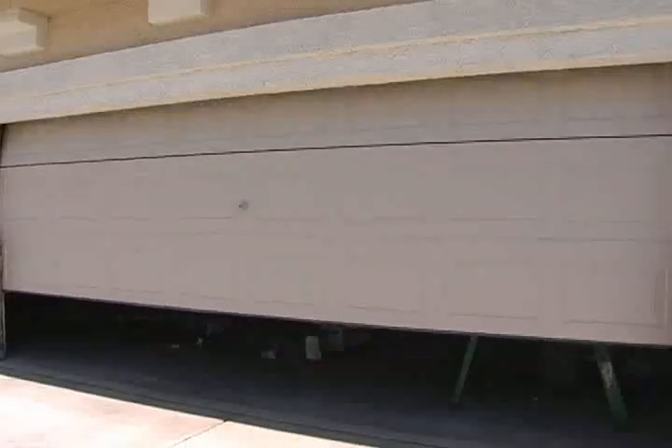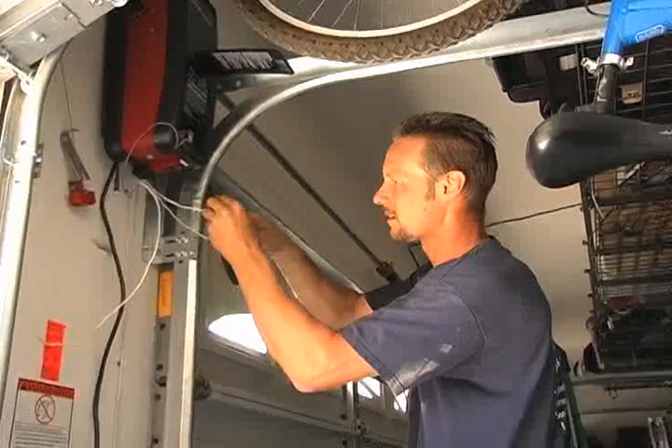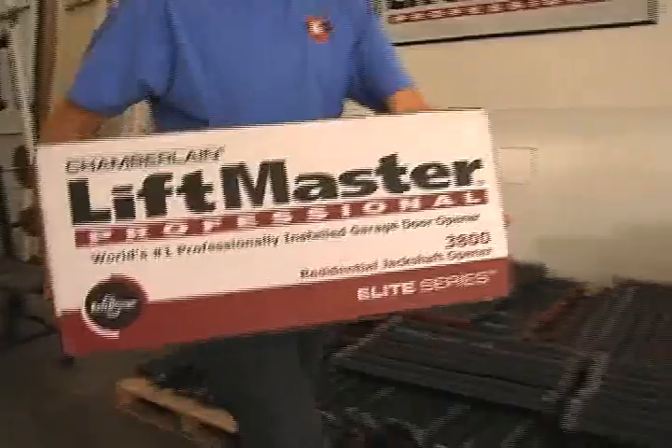If you're in need of a new garage door or a garage door repair, be very careful about whom you choose to install it. D&G Garage Doors is dedicated to great customer service, quality products, and fast response.